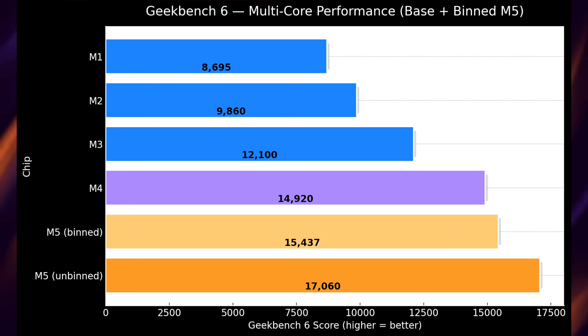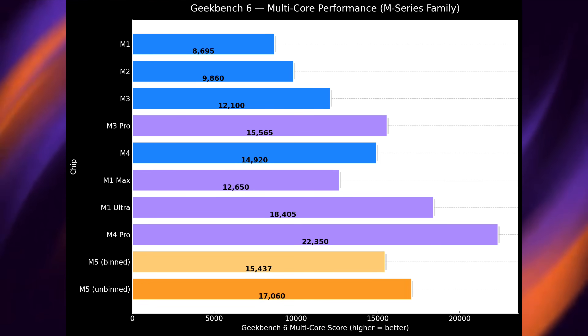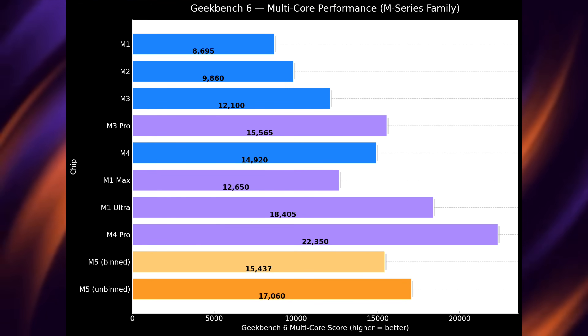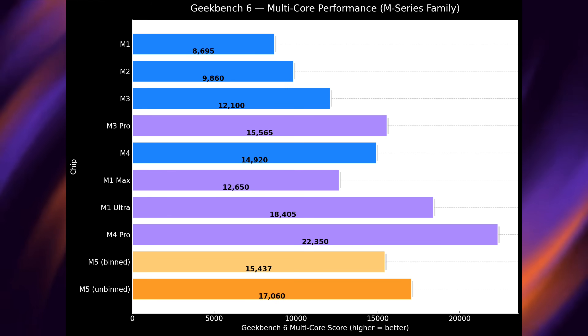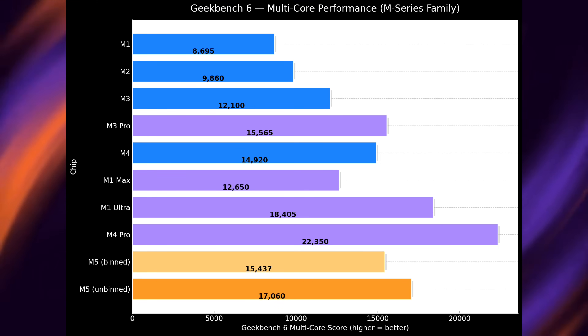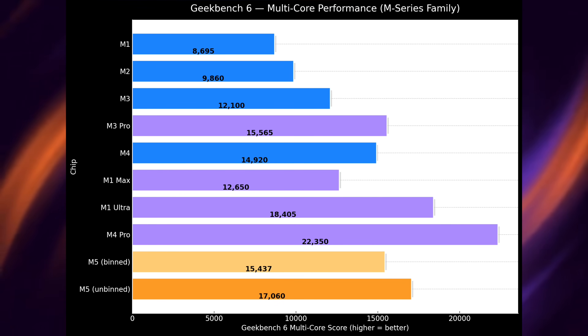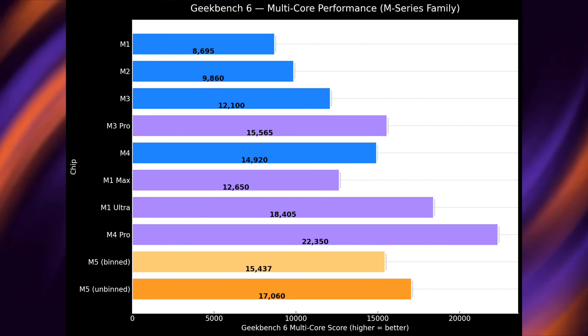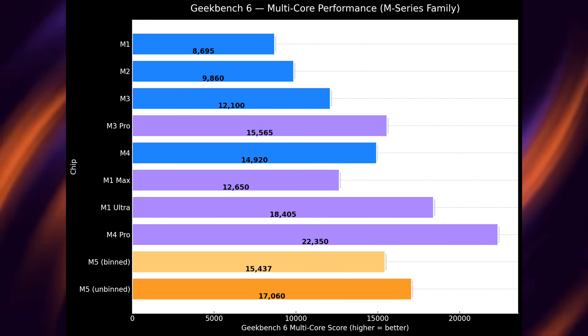That extra core is going to help out. Just look at it compared to the M1 — we are essentially getting almost double what we had with the M1 chip in the MacBook Pro just five years ago. What makes it even more crazy is comparing it to older Pro, Max, and even Ultra chips. The M5 chip is really out in front — way faster than M3 Pro, faster than M4 obviously, beating the M1 Max, and close to the M1 Ultra. The unbinned M5 may even overtake the M1 Ultra.